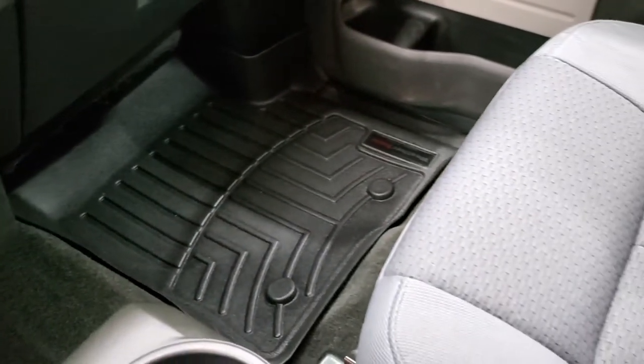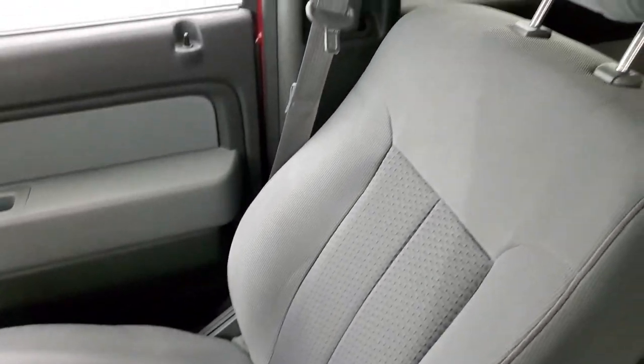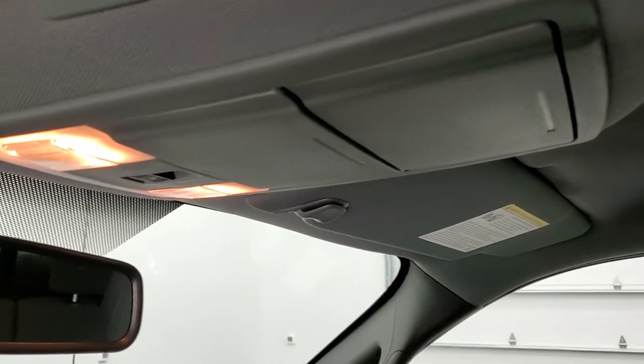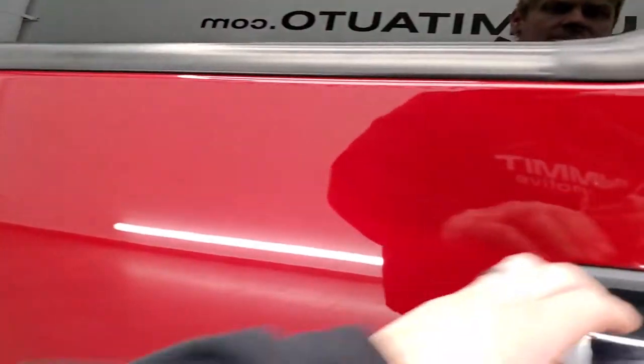Carpeting and the passenger side floor mat and seat are in excellent condition with no rips or tears. The headliner is in really nice shape as well. You do get map lights, a power sliding rear window, and we'll take a quick look at the back seats and then start it up and check out under the hood.